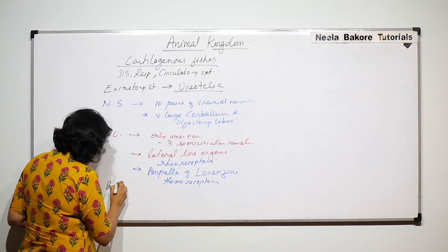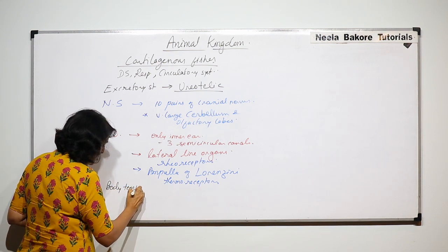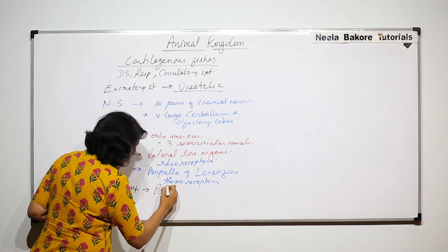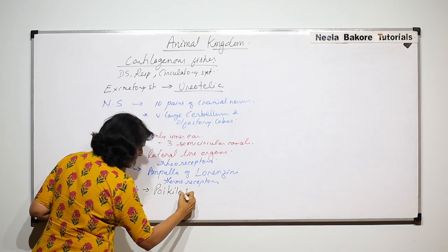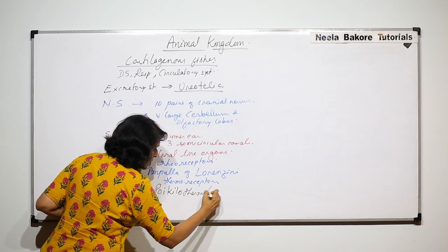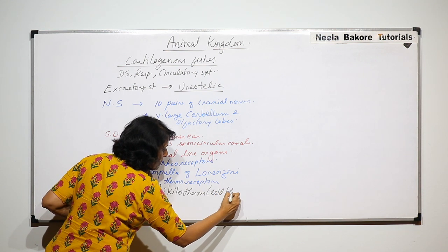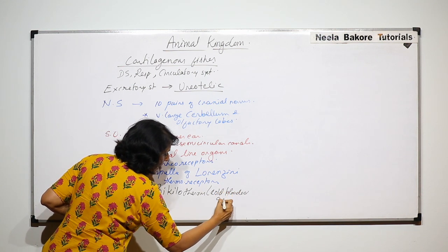Now let us talk of body temperature. Cartilaginous fishes are cold-blooded, that is, poikilotherms, which we commonly know as cold-blooded animals.